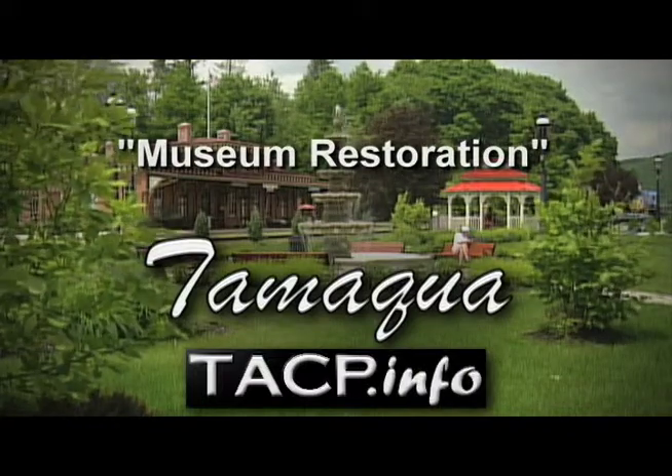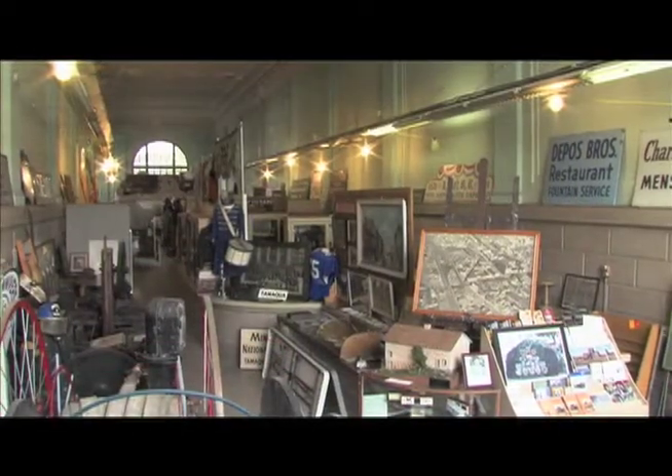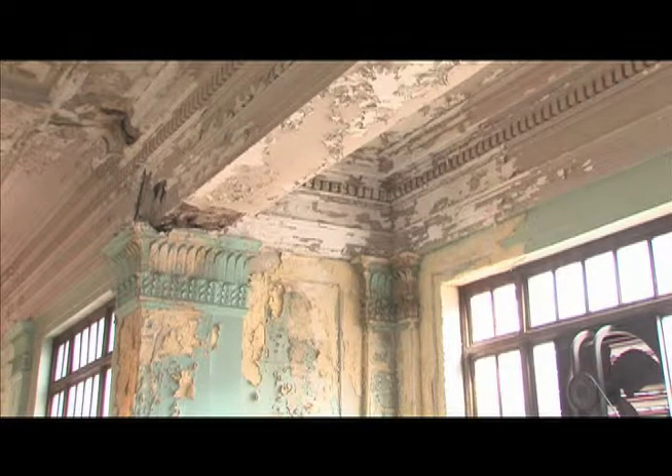It's going on 25 years next year that the Tamaquia Historical Society acquired these properties at 114 and 118 West Broad. We started with no money, no funding, and we took on a big challenge of taking on ownership and management of those two large commercial properties on West Broad Street. Over the years, we did our best to set up exhibits and displays on local history, but we always had a vision that at some point, when we could afford it financially and organizationally, we would do major renovations to make it a first-class museum, something we could all be proud of.